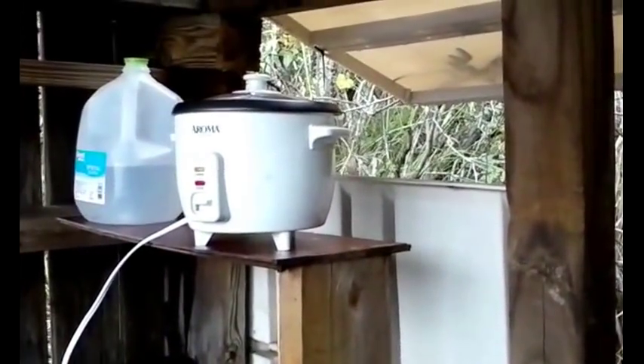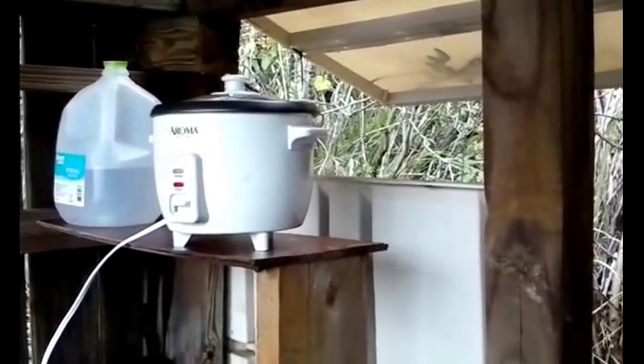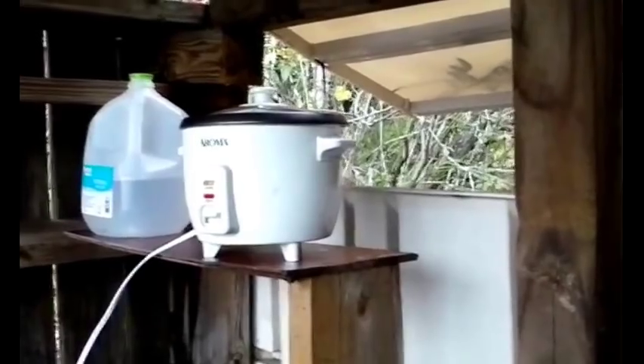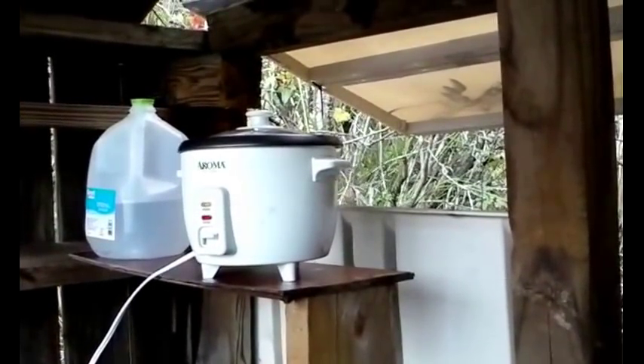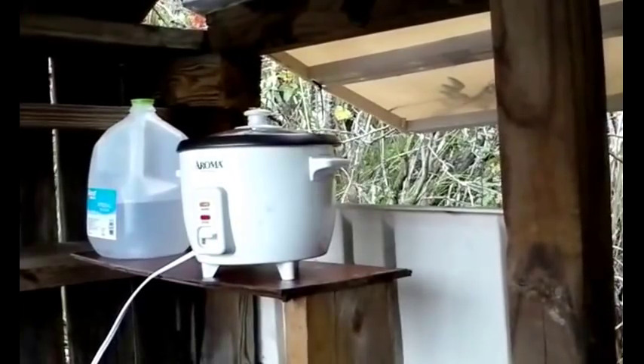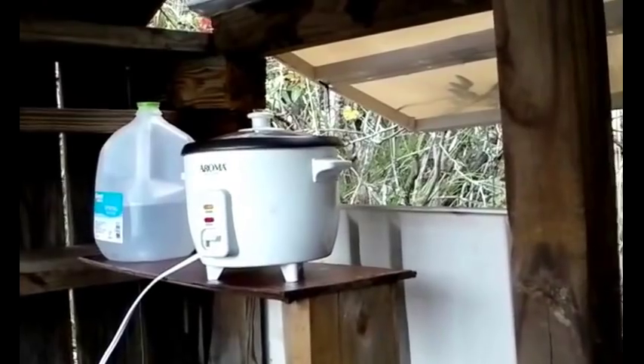And there you have it — the upgraded hut. I may put mosquito netting all over the hut if I have some money and time. Then you could conceivably sleep out here, although it's just more comfortable inside the vehicle. But someone who wanted to live here could finish off the hut and make it a real home. For me, it's a really nice base camp now.